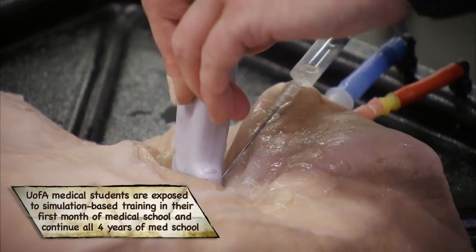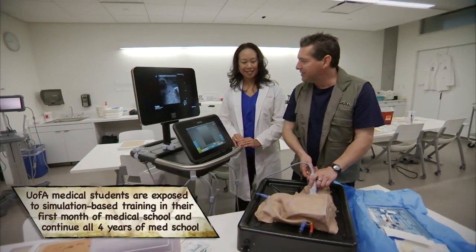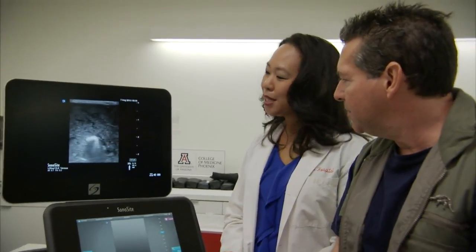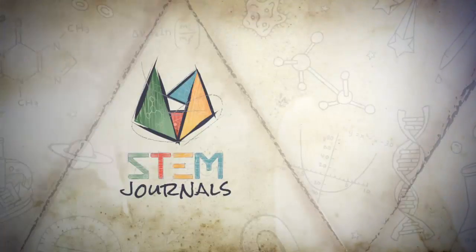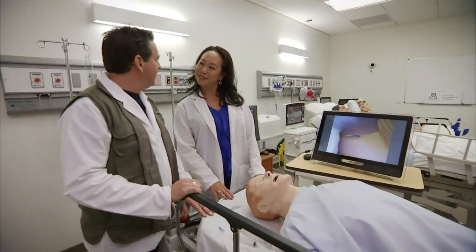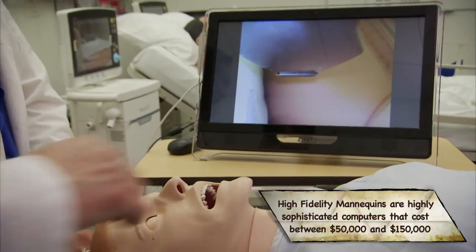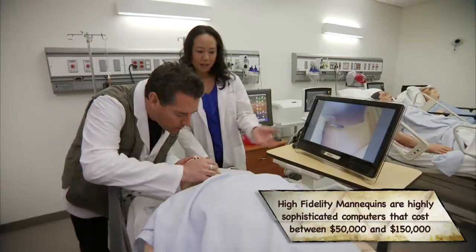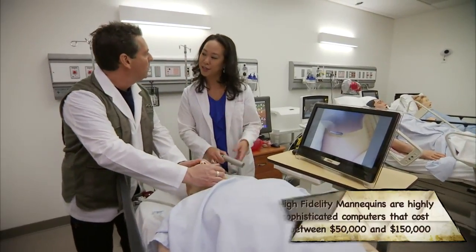I'm pretty sure I could do a lot better with one of those fancy doctor's coats. This life-size mannequin is far more realistic than the task trainers, and it allows us to teach medical students and residents how to do complex procedures such as intubation.